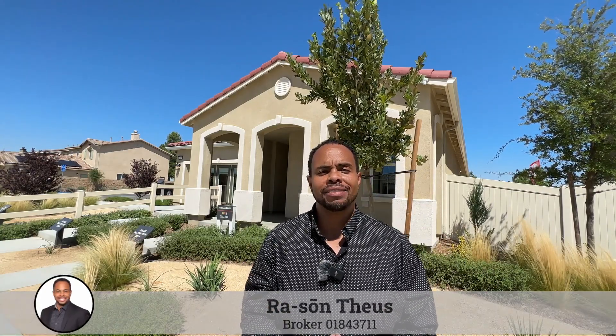Hey guys, welcome to another new construction home tour. My name is Rosson Theis. I'm a local real estate broker right here in the city of Los Angeles, and my passion is helping folks just like you learn everything there is to know about moving to the city of Los Angeles.